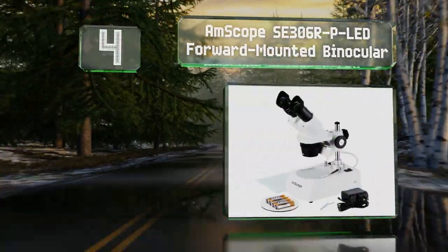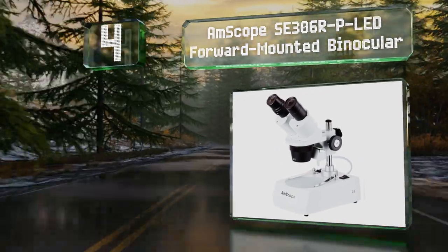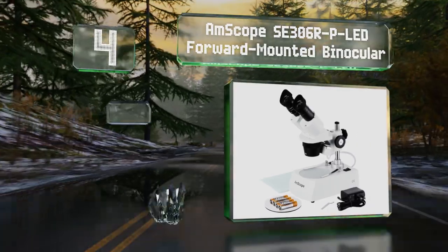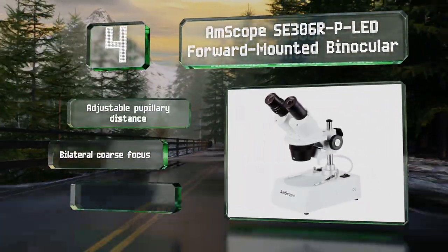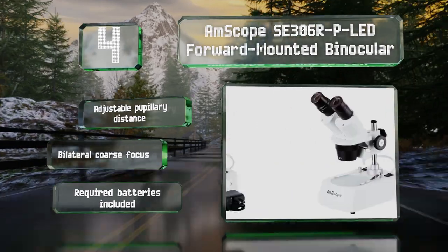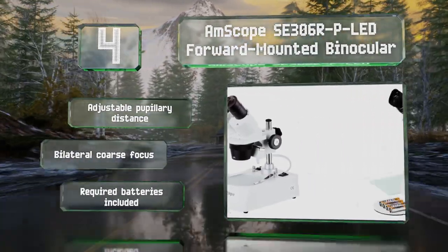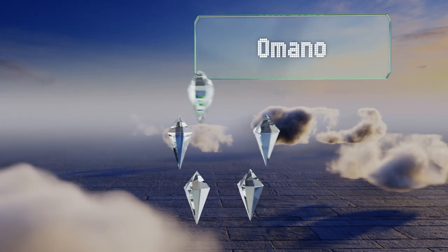At number four, the impressive AmScope SE306R-P-LED forward-mounted binocular utilizes an extra-large stage that's lit from above and below, making it ideal for observing outside samples and 3D objects like stamps, jewelry, and more. It boasts an adjustable pupillary distance and a bilateral coarse focus. The required batteries are included.